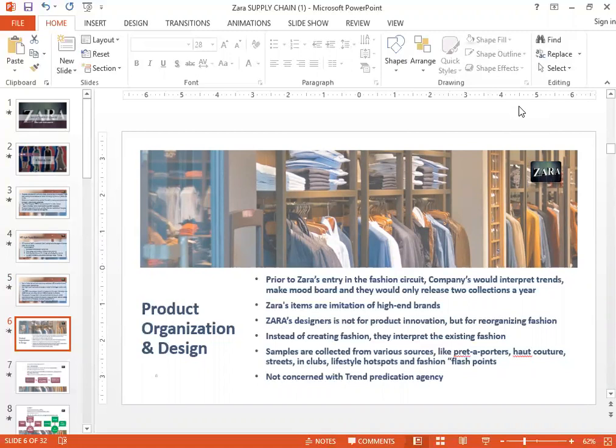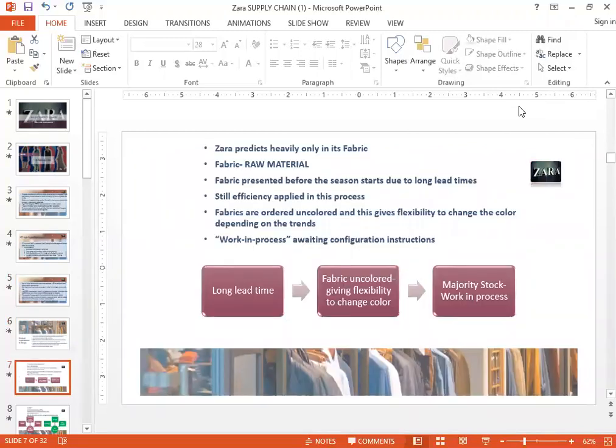The only thing they would really predict was the fabric they would buy. They would buy white-colored fabric in bulk, waiting for global prices to go to a low level and then buying in bulk. Once bought, based on the design and what the trends are, they would have it colored or printed. That's how they were doing their production organization and design.